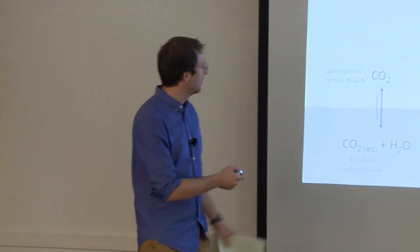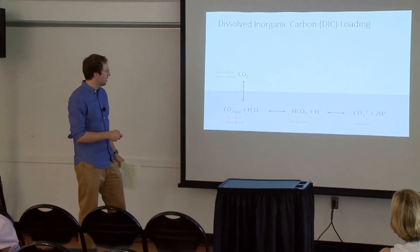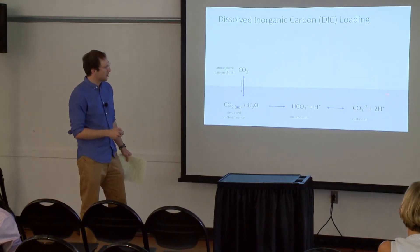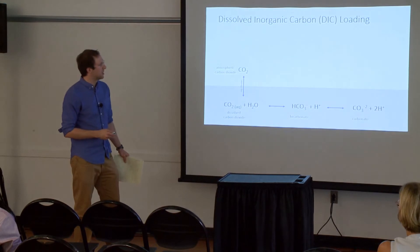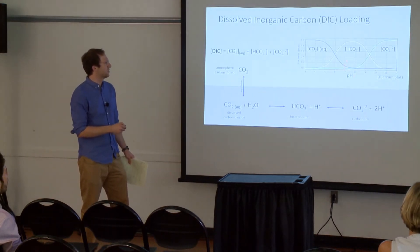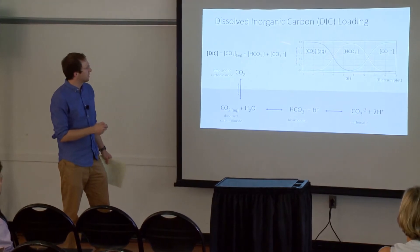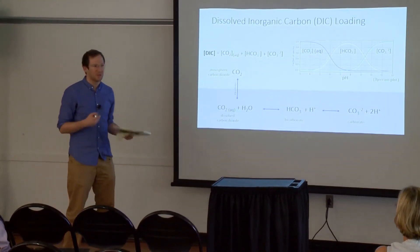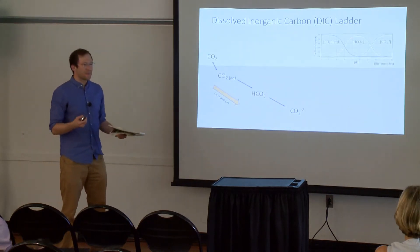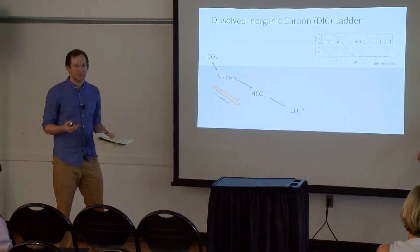This is the equilibrium diagram. Your ambient CO2 is in equilibrium with dissolved CO2 in your fluid, and that CO2 can become bicarbonate, and that bicarbonate can become carbonate. This process is extremely pH dependent. At pH 12, you're essentially all carbonates. At pH 8, you're all bicarbonates. Below pH 5, you're just in the aqueous CO2. The sum of these concentrations is what we call dissolved inorganic carbon, or DIC concentration.